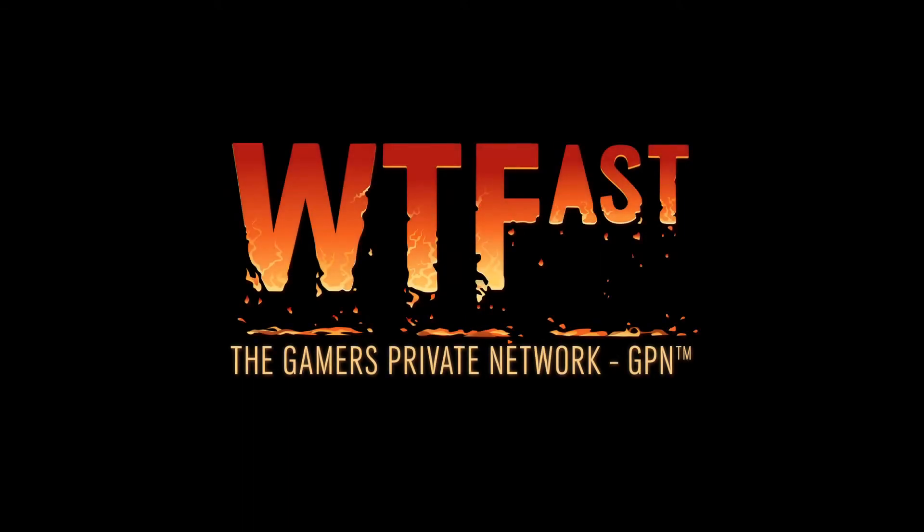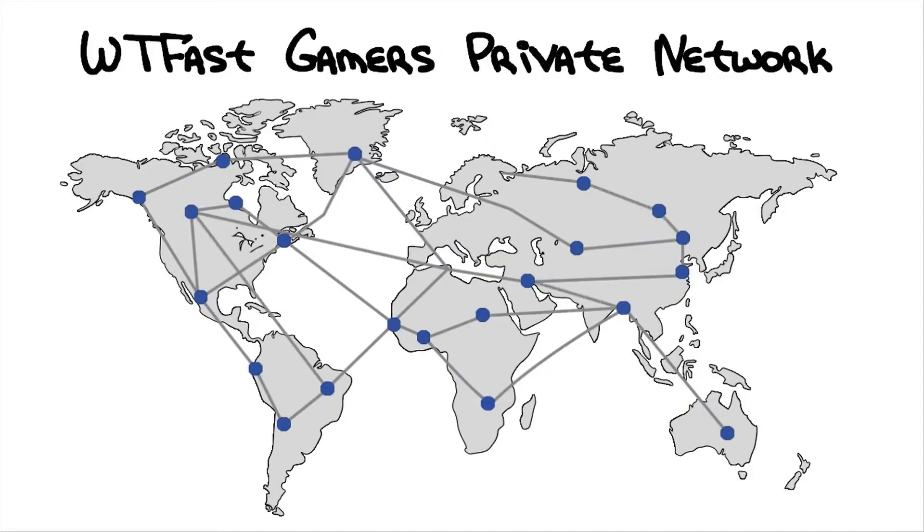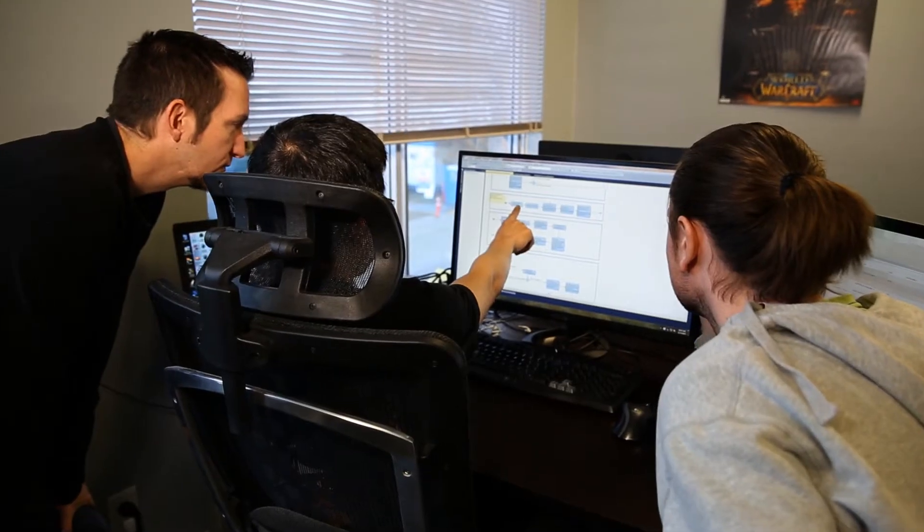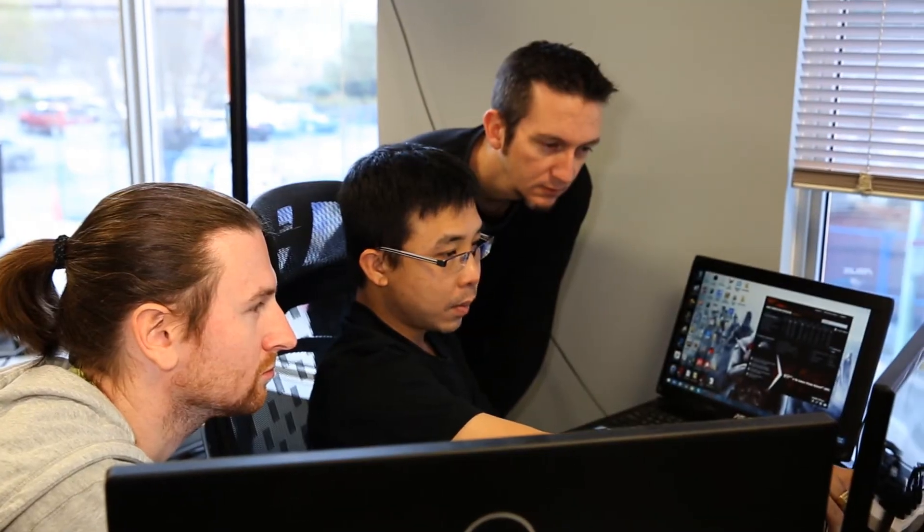WTFast strives to provide the fastest and most secure network on the internet to improve an online gaming experience. With downloads from over 100 countries since 2009, WTFast untangles the web.